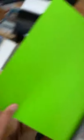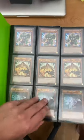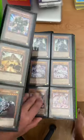Like I said, full binders — there might be a spot here or there that are missing. I also have this little stack of hollows I need to put in. Some Lost Arts and stuff. These are Secret Rares — I think a lot of the first stuff is like Duel Terminal stuff.